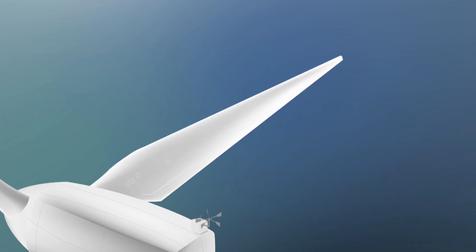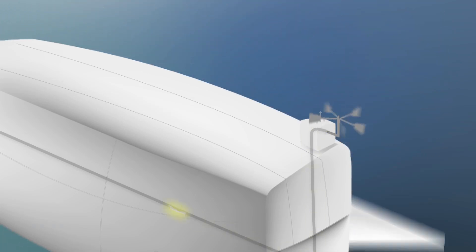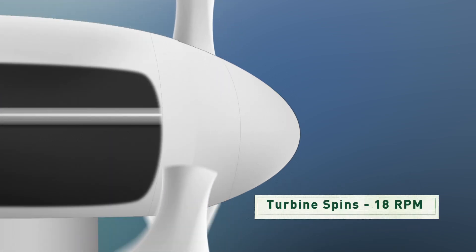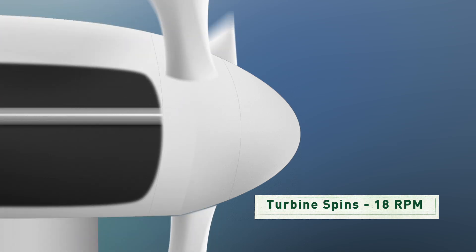The blades spin around the center of the turbine. On the top there's a weather vane that's connected to a computer to keep the turbine turned into the wind so it captures the most energy. The blades are attached to a shaft which only turns about 18 revolutions a minute, and that's not nearly fast enough to generate electricity by itself.